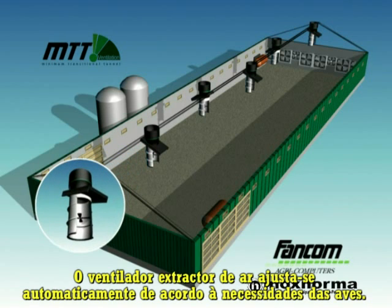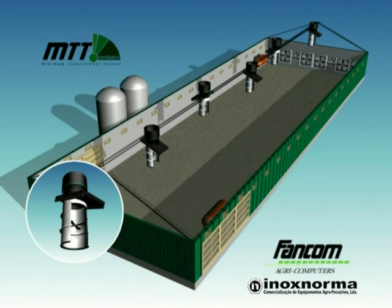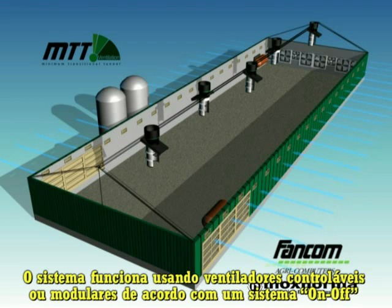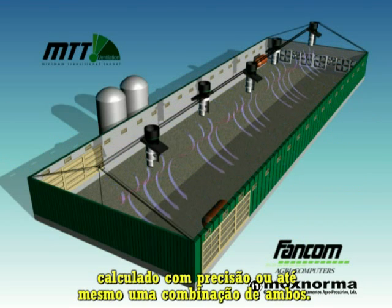The air exhaust is set to suit the birds' needs. This works using controllable fans or modulating fans, according to an accurately calculated on-off system, or even a combination of both.